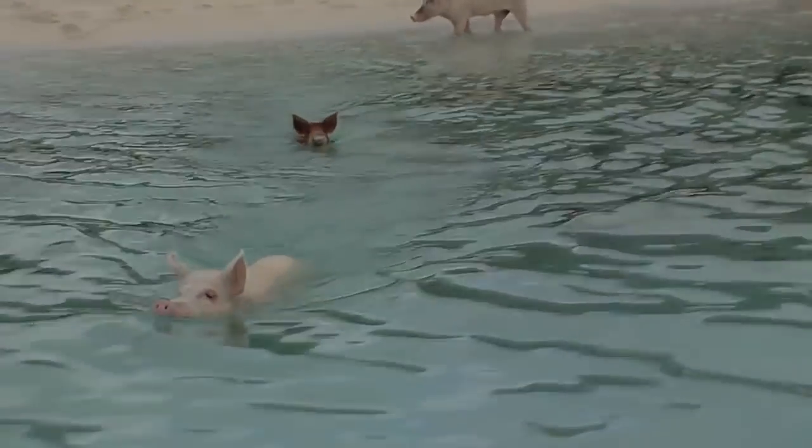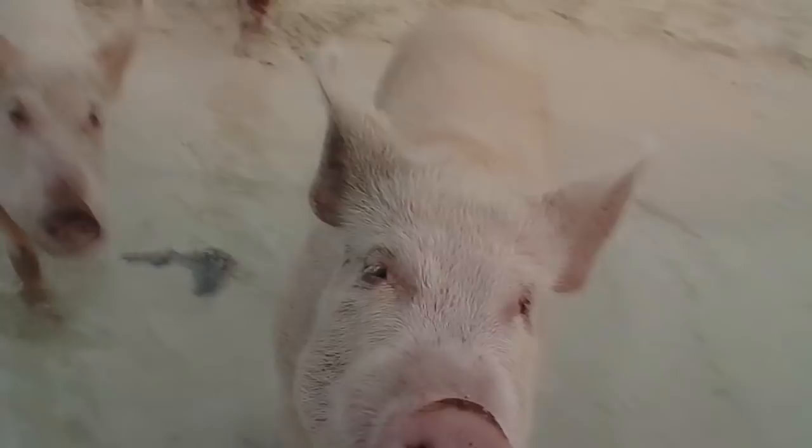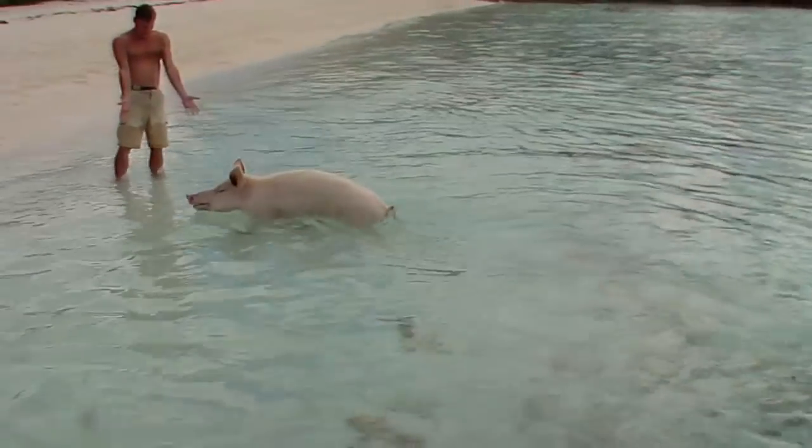Growing up in Iowa, I spent a lot of time around pigs and hogs. My uncle had a farm, so this has some meaning for me. The highlight for kids and adults alike visiting the Exumas Keys is swimming with the pigs at Big Major Key — yep, swimming swine. They'll be happy to greet you for a snack. They love peanut butter sandwiches.